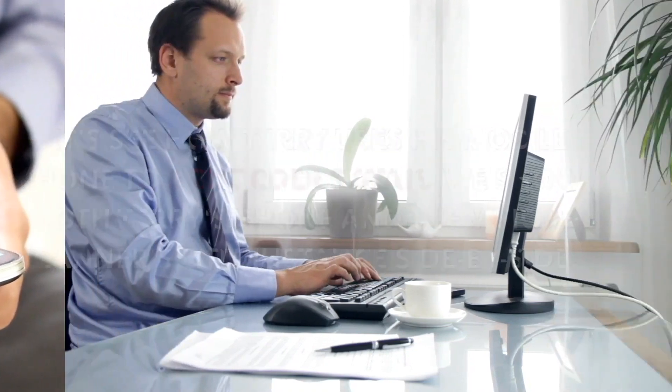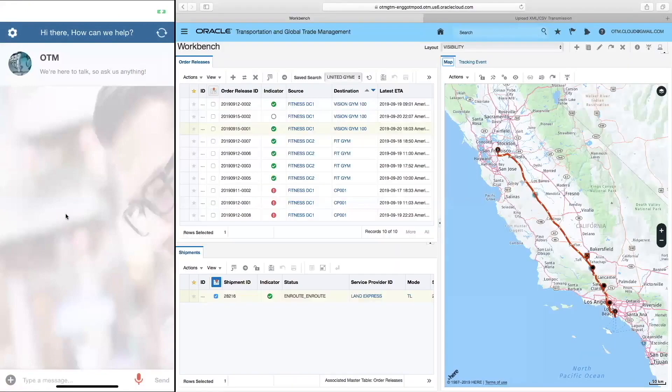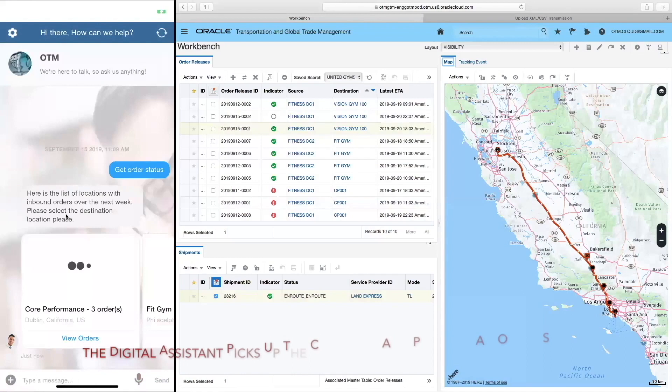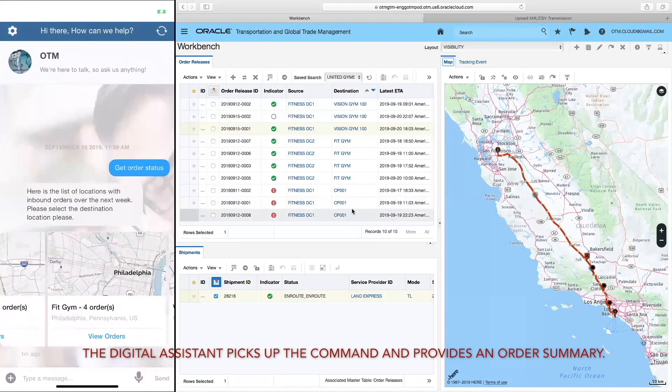We show both Terry's phone and the Vision Planner's OTM instance side by side. Terry speaks: 'Get order status.' The digital assistant picks up the command and provides an order summary.